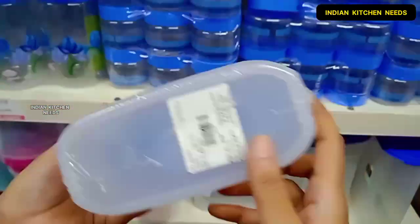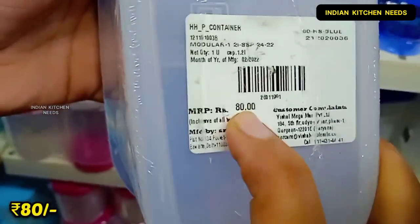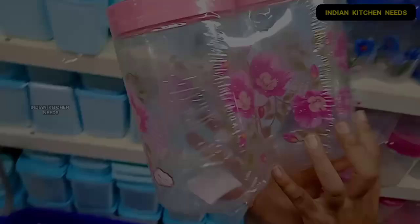Now I will show you a set of multi-purpose containers which is very good quality. The best thing is that you will get it for 80 rupees.